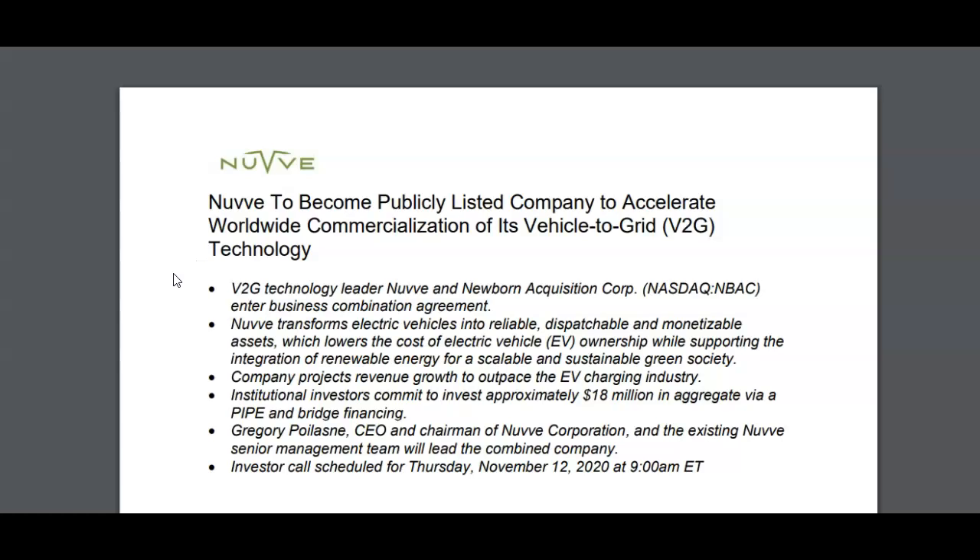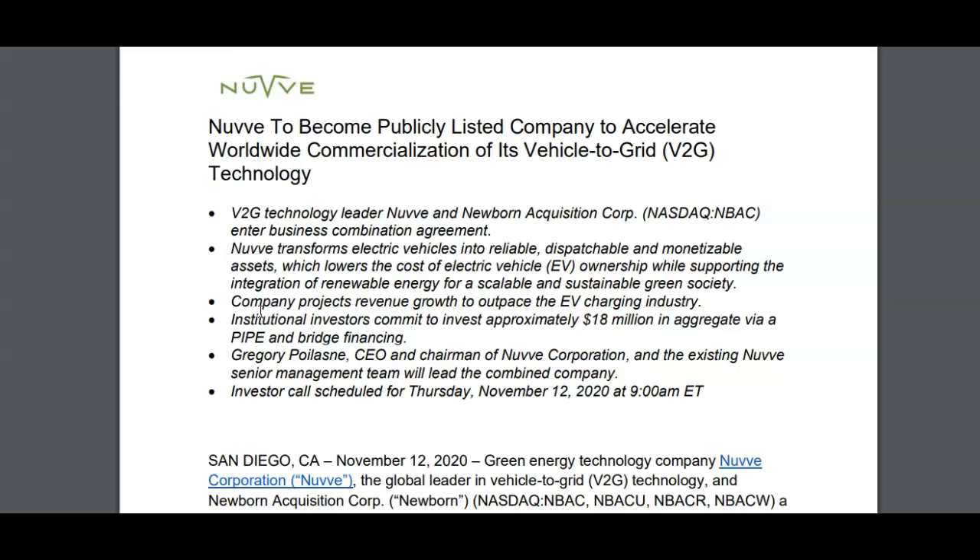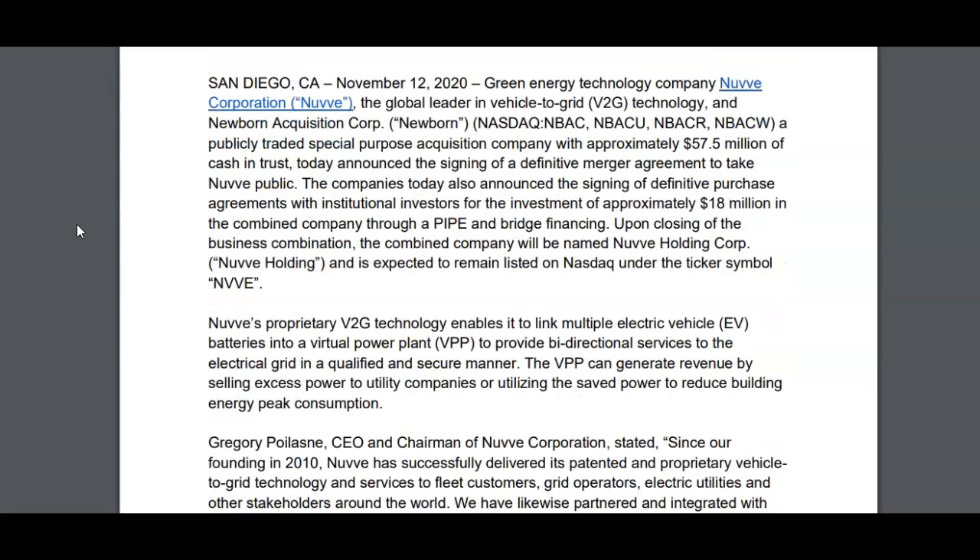This was posted on newv.com — it says 'NuVe to become a publicly listed company to accelerate worldwide commercialization of its vehicle-to-grid technology.' I'll explain V2G technology in a bit. The company projects revenue growth to outpace the EV charging industry, and according to NuVe it's going to have the highest compounded annual growth rates — over 300% CAGR — even larger than ChargePoint or Blink Charging. NuVe's proprietary V2G technology enables it to link multiple EV batteries into a virtual power plant to provide bi-directional services to the electrical grid.